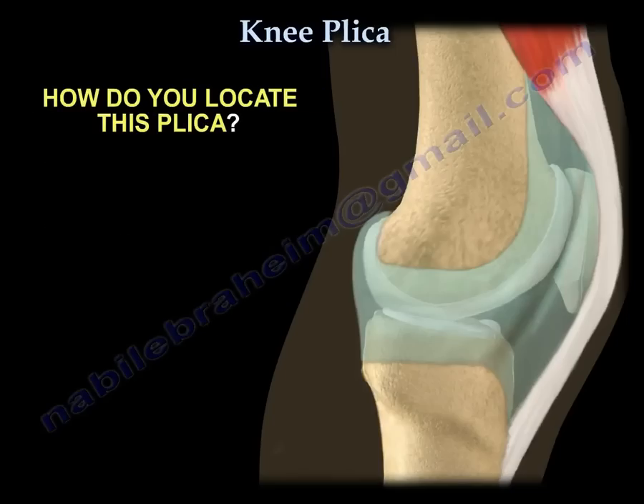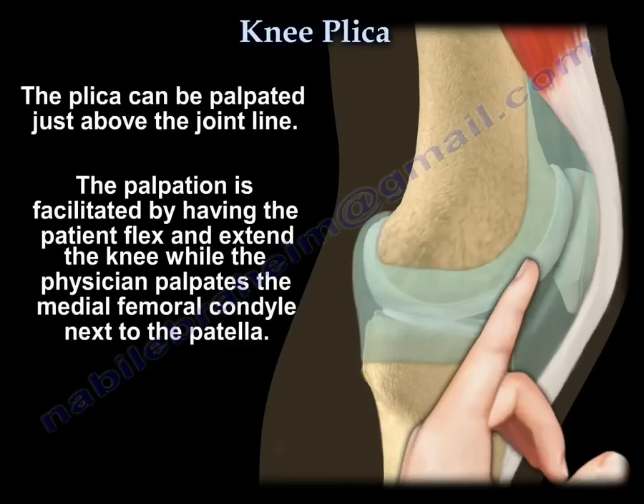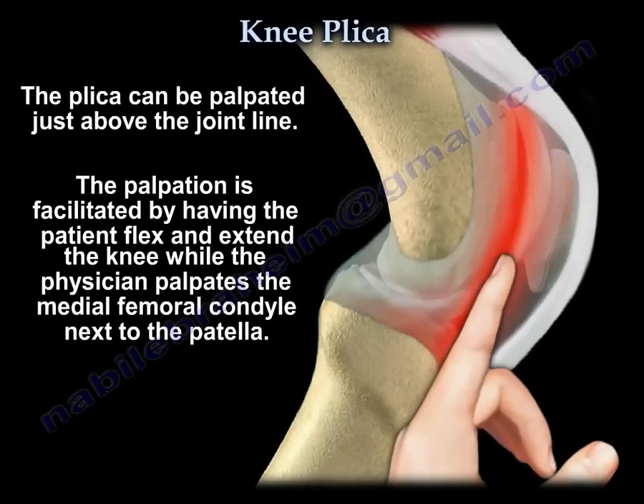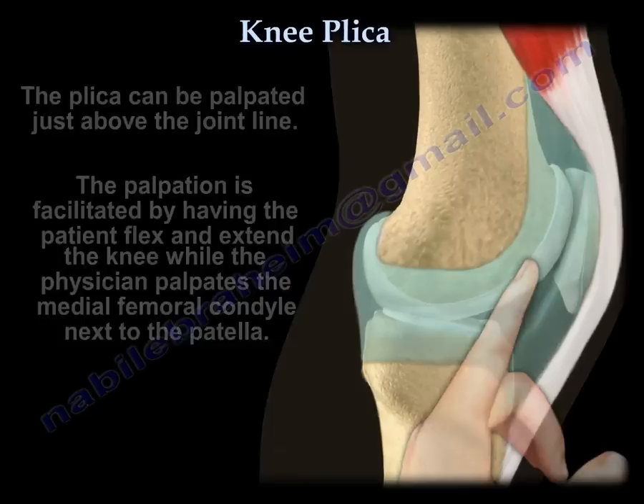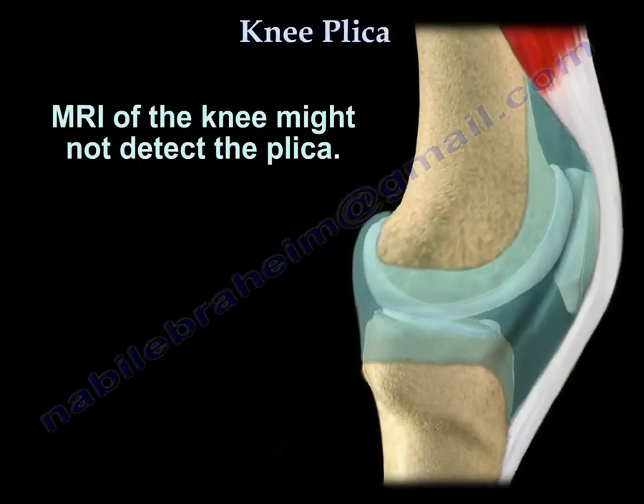To locate the plica, it can be palpated just above the joint line. Palpation is facilitated by having the patient flex and extend the knee while the physician palpates the medial femoral condyle next to the patella. Note that an MRI may not always detect the plica.